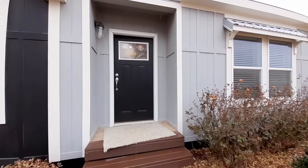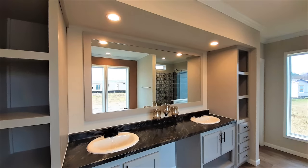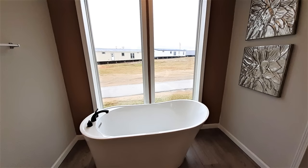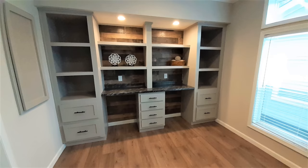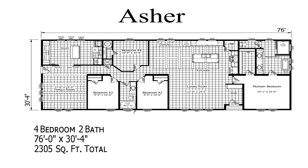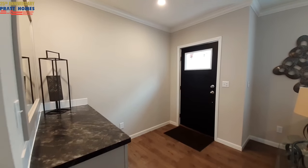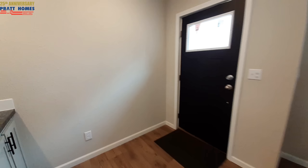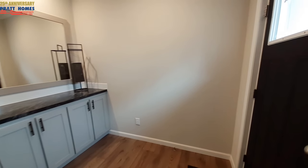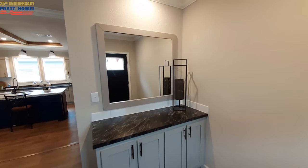Not only do you get this recess here, but you've got a foyer entrance. So we are inside and you can see you've got this little foyer area here. Some cabinets there and a place to set your keys, your mail, that kind of stuff. Check yourself right as you walk in.